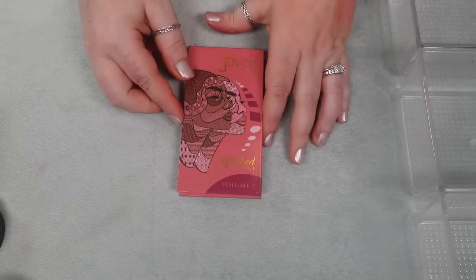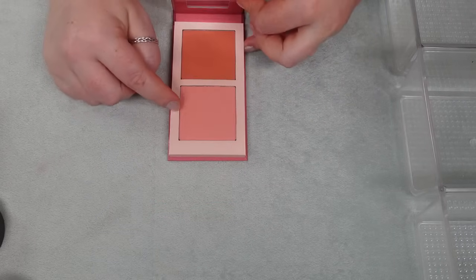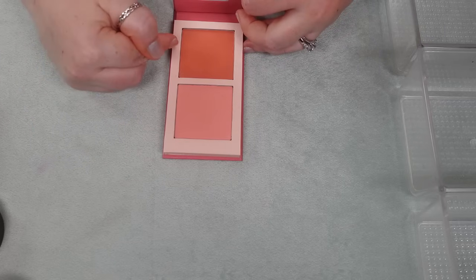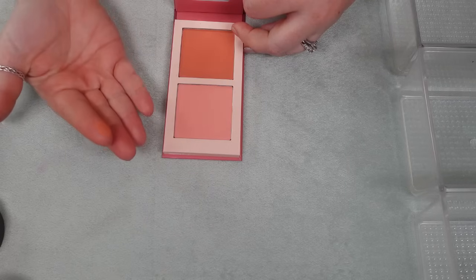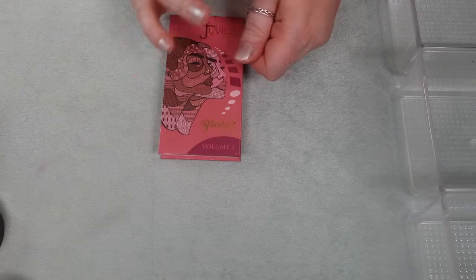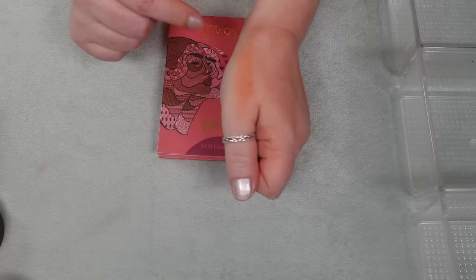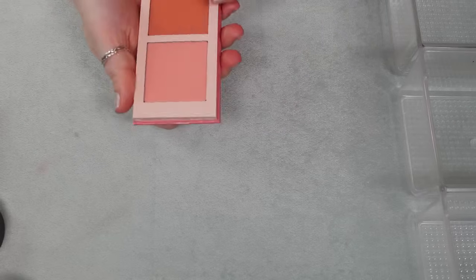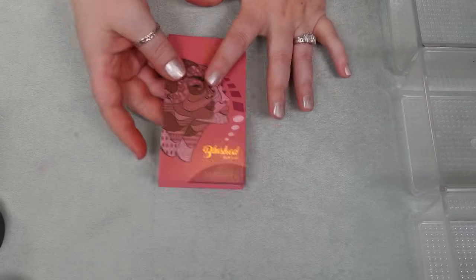And then also the Juvia's Place Blushed Duo — it's mostly a shade thing for me. I don't love this light peachy pink on me. And I don't love the more orangey shade as much as I thought I would — it's super matte and it reminds me a lot of the one from ZC that I decluttered. It's just a little bit too brown leaning when it gets to my cheeks. So this one is also going to be decluttered.